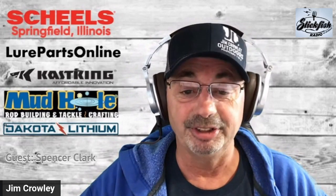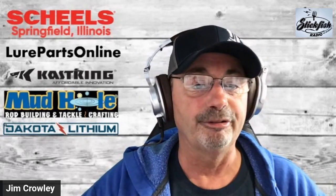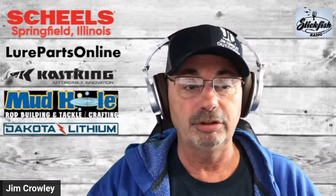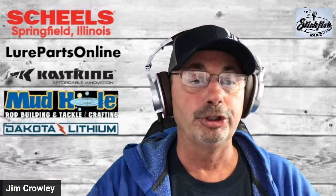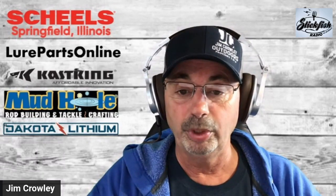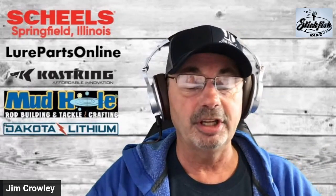I can't believe how fast the year is already going. We want to thank our friends over at Shields in Springfield, Illinois — we just had a great Fish Fest over there. Also a friend from Lure Parts Online — if you're watching tonight make sure you stay tuned to the end of the show because we're going to be putting on some discount codes. Lure Parts has got a lot of neat stuff coming out later this week and next week.